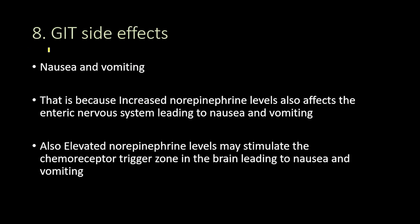Adderall also leads to gastrointestinal tract side effects in the form of nausea and vomiting. This is because increased norepinephrine levels affect the enteric nervous system — the neurons inside the gastrointestinal tract — which get affected by higher norepinephrine levels, leading to nausea and vomiting.